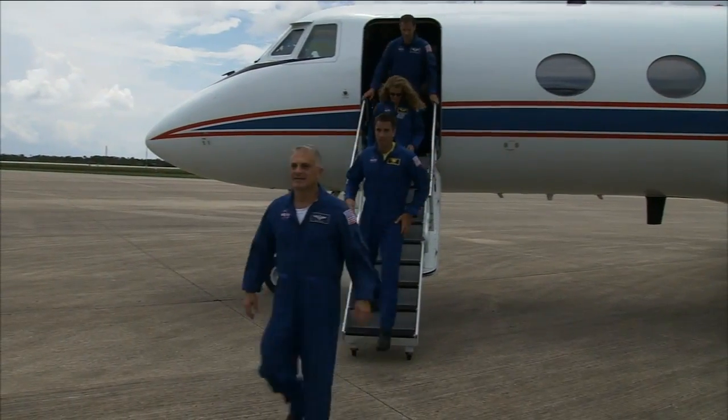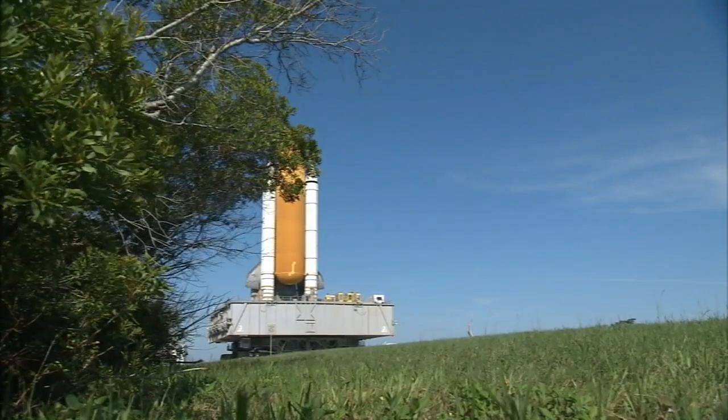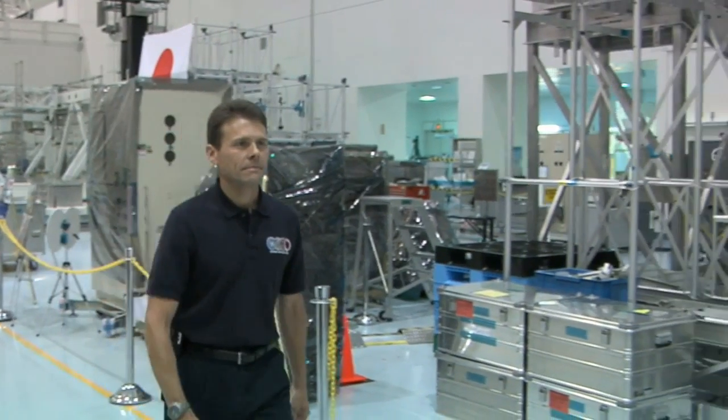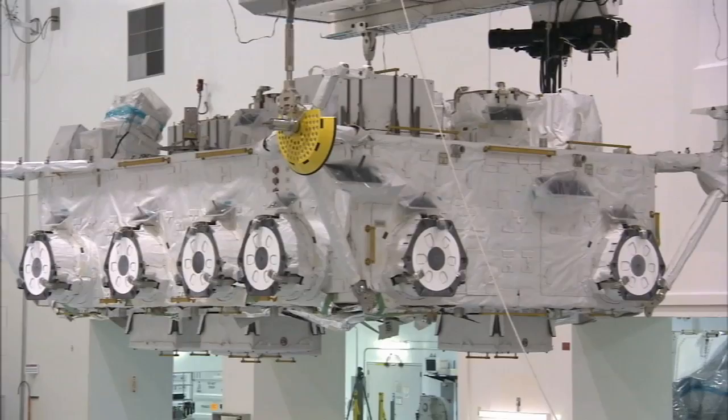Coming up, we'll introduce the STS-127 astronauts and take a look at Space Shuttle Endeavour's unusual route to Launch Pad 39A. But first, NASA's Mission Payload Manager, Scott Higginbotham, shows us how Japan's exposed facility and exposed section components were ready for space and the unique way they'll be used.